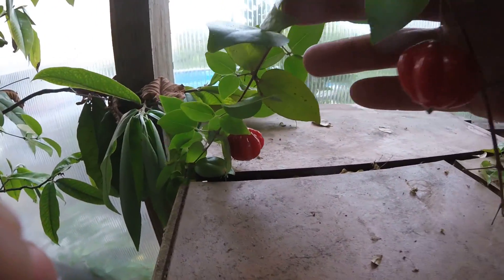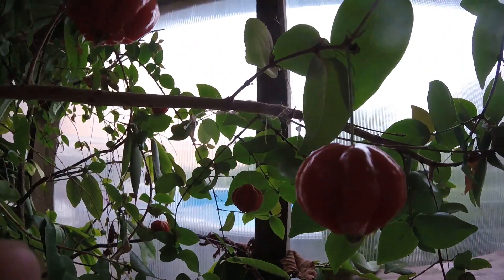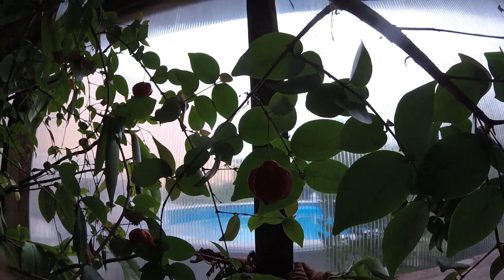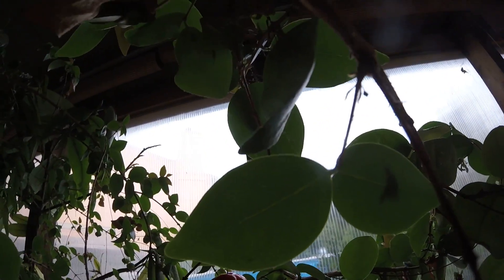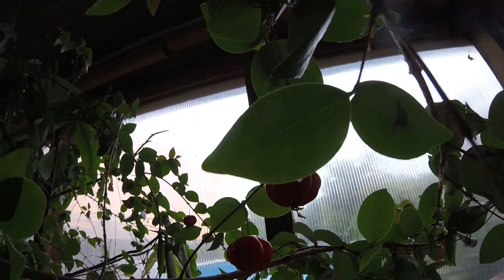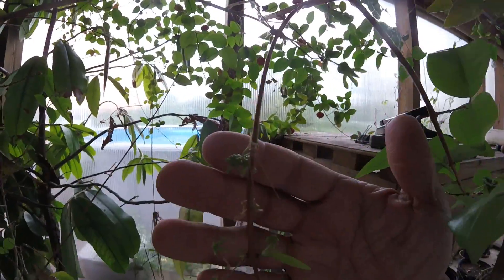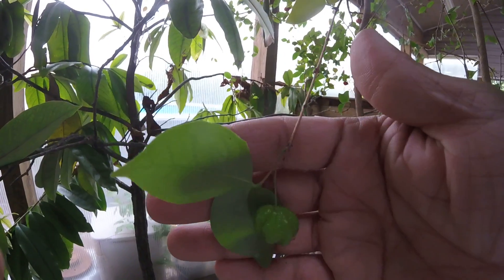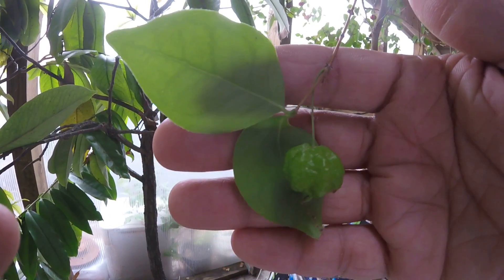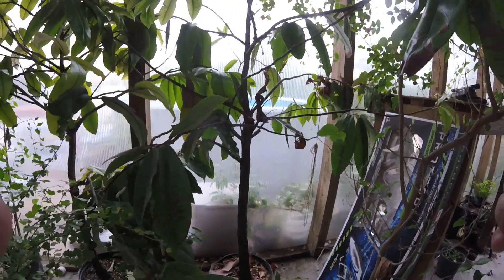Over here is some Suriname cherries — a lot growing here. This tree just wants to produce a whole lot of them. Earlier I showed you the black version; this is the red one, which is the more typical variety. It's got so many flowers and you can see fruit forming at different stages — the youngest ones are still green.